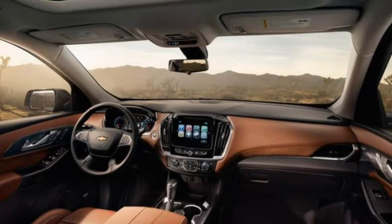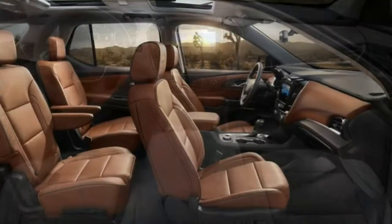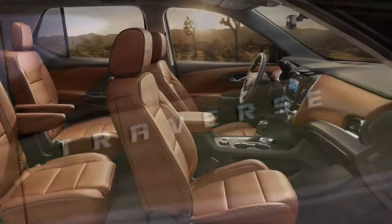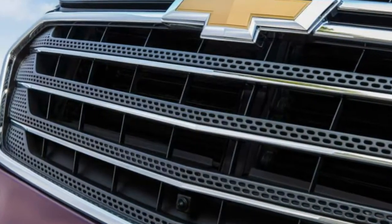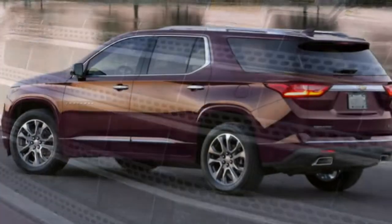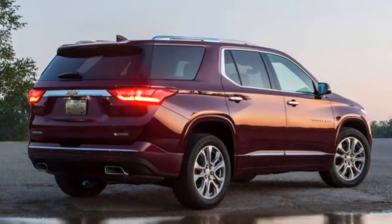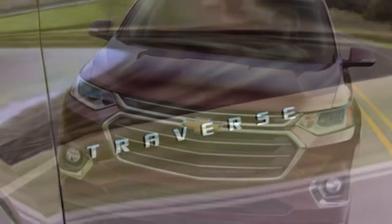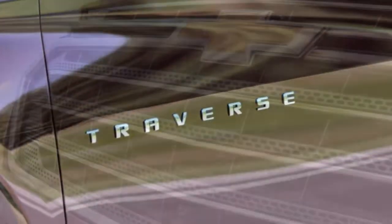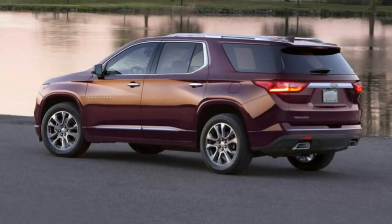The LT Leather also gets some luxury upgrades, including leather upholstery, a 10-speaker Bose audio system, a 120-volt power outlet, an auto-dimming rearview mirror with a built-in rear-view camera display, a top-down parking camera system, and a power-adjustable passenger seat. A panoramic sunroof is available as a stand-alone upgrade.